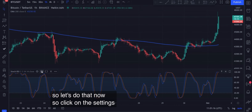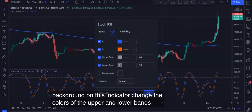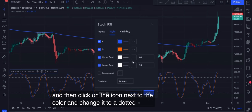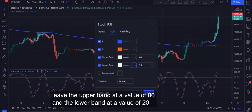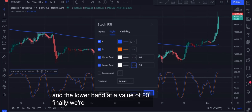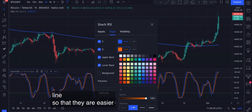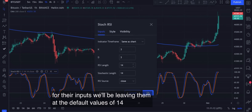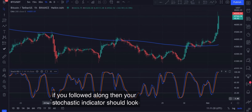Click on the settings to bring up the settings window. Untick the box labeled 'Background' to remove the background on this indicator, change the colors of the upper and lower bands to white, then click on the icon next to the color and change it to a dotted line. Leave the upper band at a value of 80 and the lower band at a value of 20. Finally, increase the thickness of the %K and %D lines so they are easier to see on the chart. For their inputs, we'll leave them at the default values of 14, 3, and 3. If you followed along, your Stochastic indicator should look something like this.